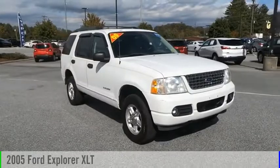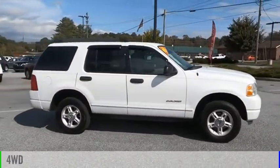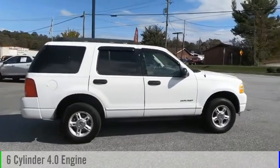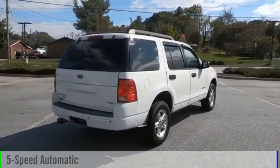You are going to love this 2005 Explorer. This vehicle is powered by a four-wheel drive, six-cylinder, 4.0-liter engine and comes with a five-speed automatic transmission.